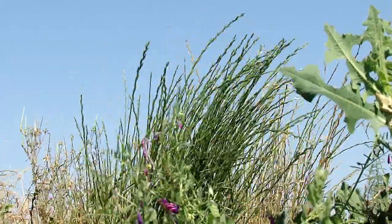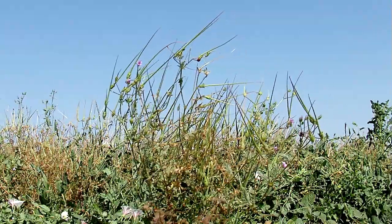Some common annuals are annual ryegrass, fillery, and lambsquarters.